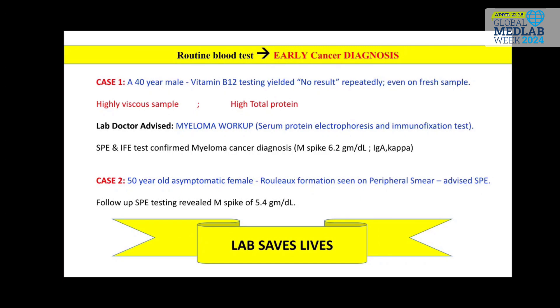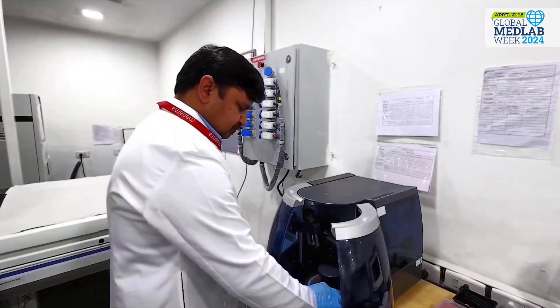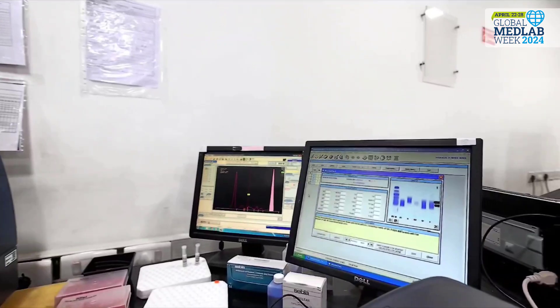Recently, we had a patient with a highly viscous sample with rouleaux formation seen on peripheral smear. The myeloma panel was advised by the lab doctor, which showed an M-spike, thus diagnosing cancer earlier, even before the symptoms appeared.